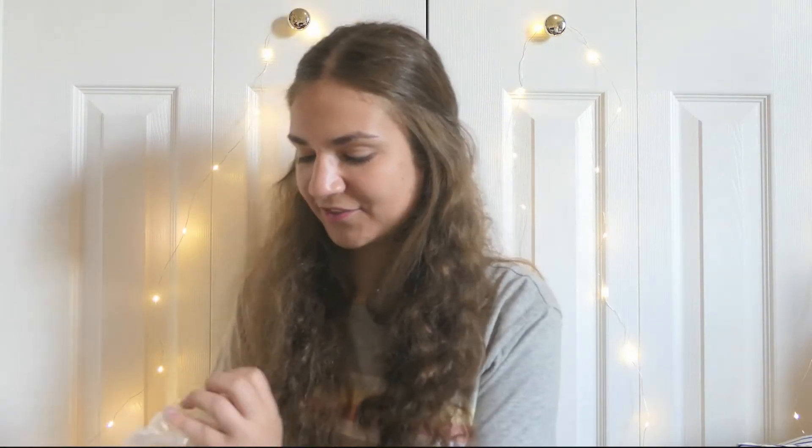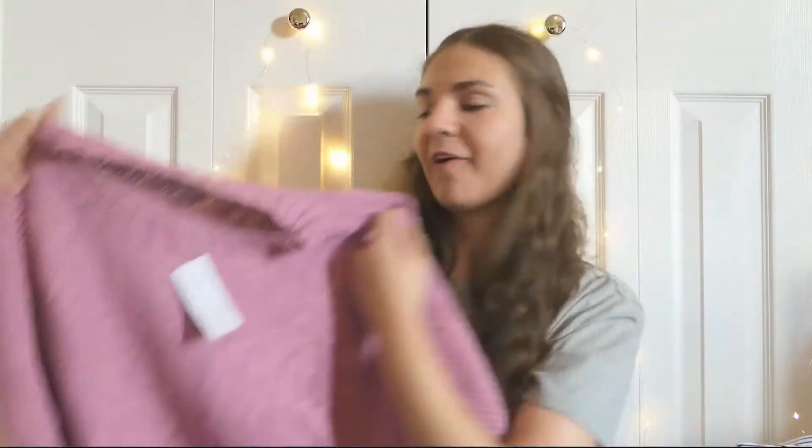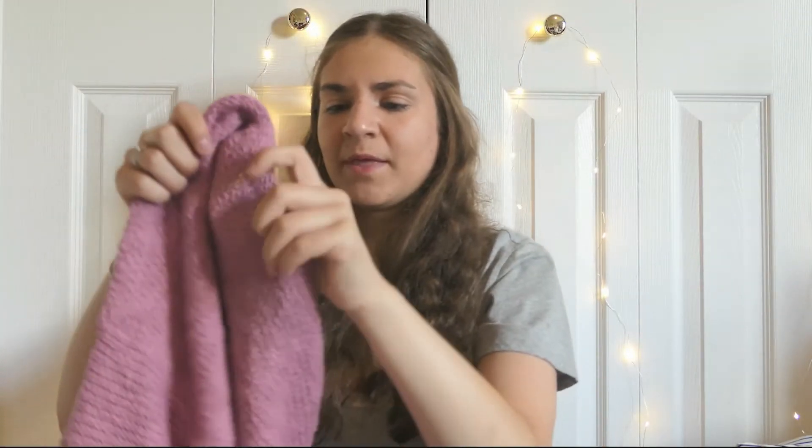Next thing is pretty much the same sweater as the last one, just a different color — a really pretty pink, kind of like a pink-purple type thing. Again this one was also $44.95 and I think I got it for a little bit less than $30. It has a really nice texture and I feel like this will be really warm in the winter.